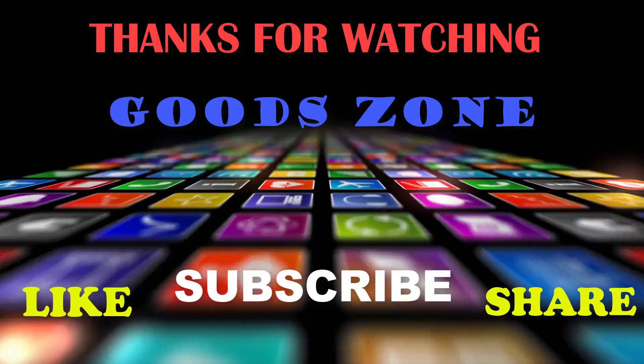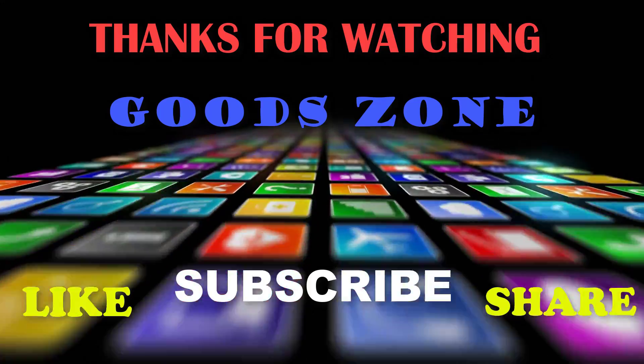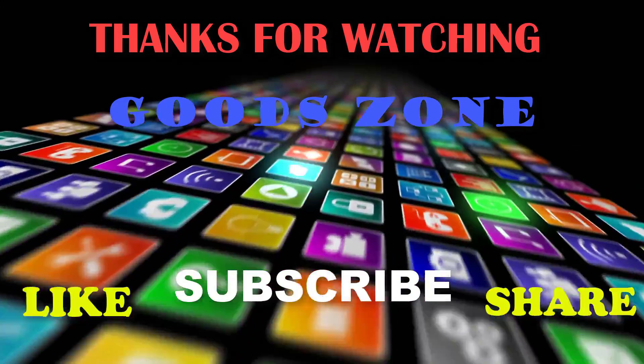Thanks for watching! If you liked this video, please like, share, and don't forget to subscribe.